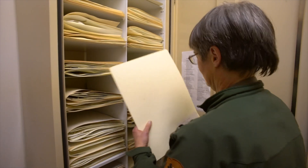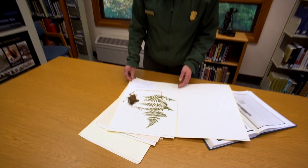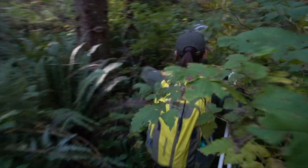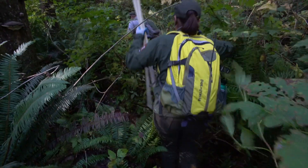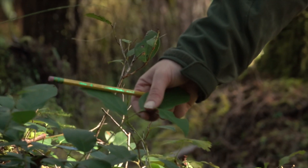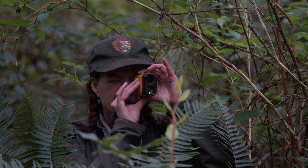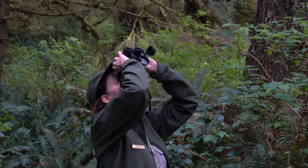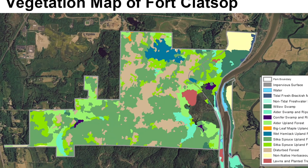Changes in forest and vegetation health can be more readily detected if you have a good understanding of the landscape as it was and as it is now. The National Park Service Inventory and Monitoring Program conducted an inventory of plants and created a vegetation map of the park. This fieldwork, combined with computer analysis, produced a map with 21 vegetation types and three land cover types.